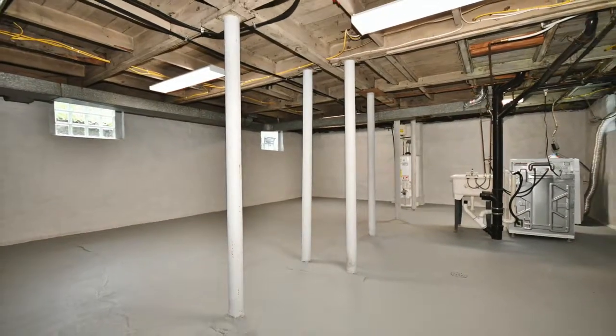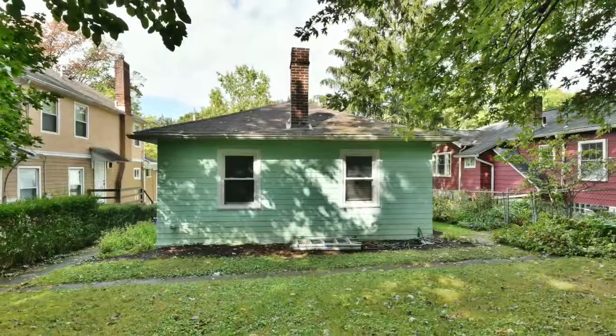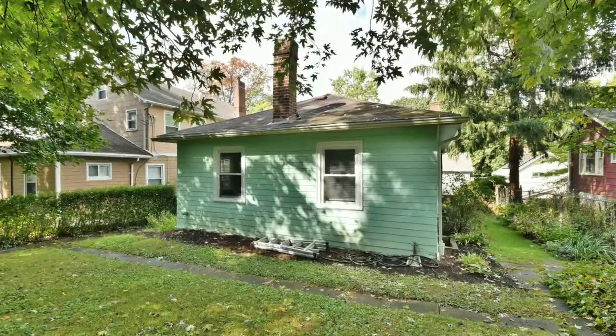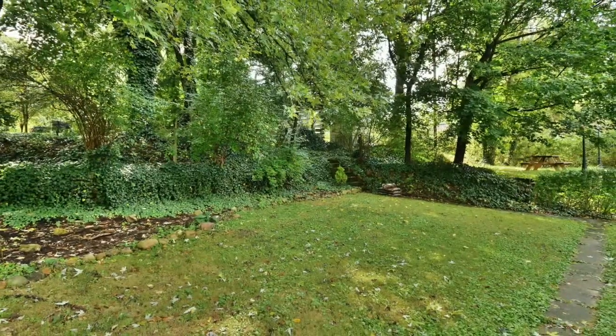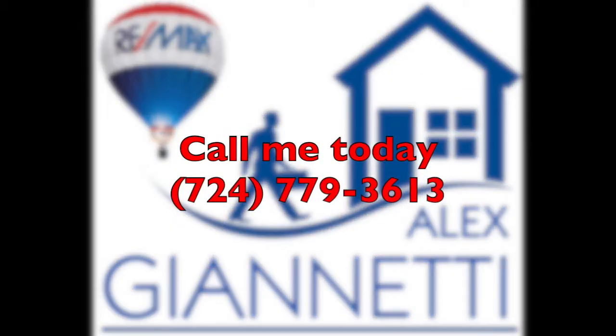The basement is open and clean and ready for you to do whatever you want. And the backyard is spacious and private and flat — you better come quick because this home is not going to last long.